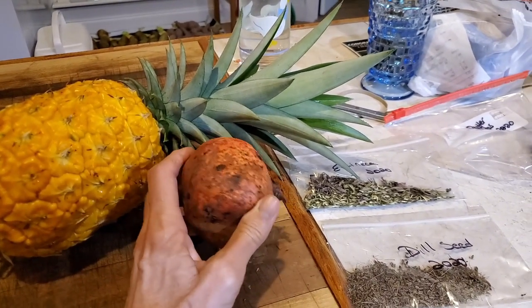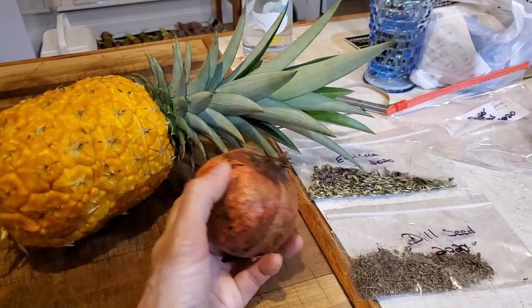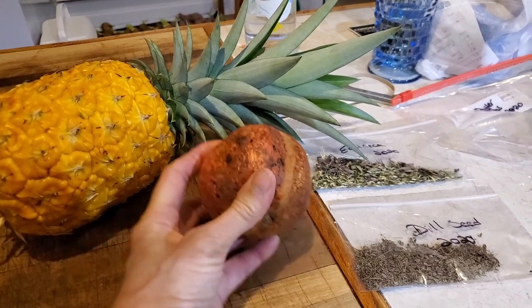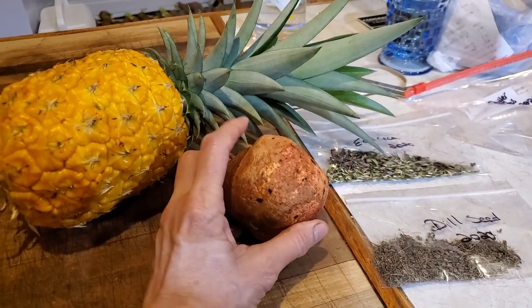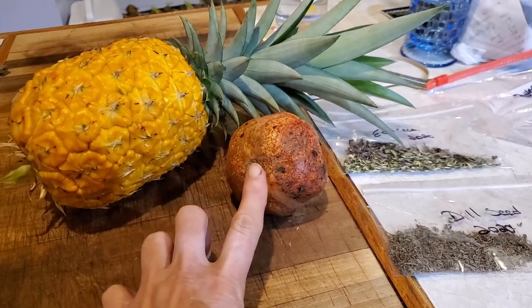This is my pomegranate — this one fell off. I had two fall off, and I cut one. They're still white looking inside; they're not turning red yet. I read that they should be ready in September, so we have a couple of three weeks to go because this is the end of August. It has a bad spot in it, so I know it's not going to be totally like it should be, but I wanted to bring it in.